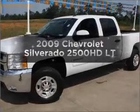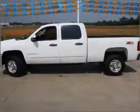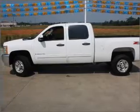Introducing the 2009 Chevrolet Silverado 2500HD. Travel the roads in style and comfort in this great vehicle.